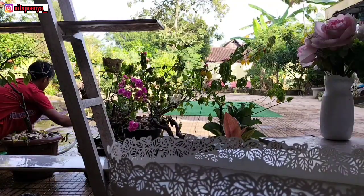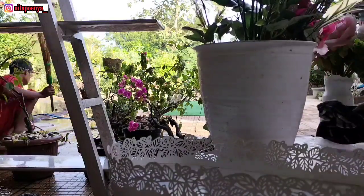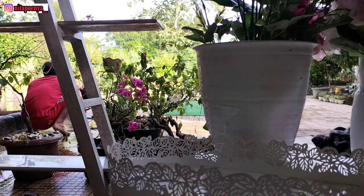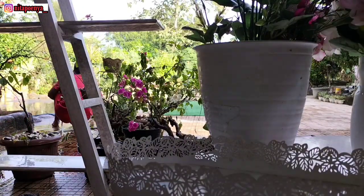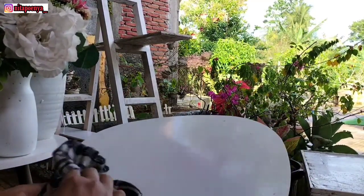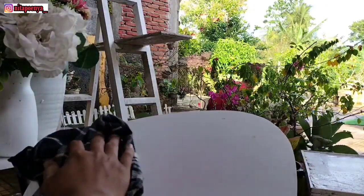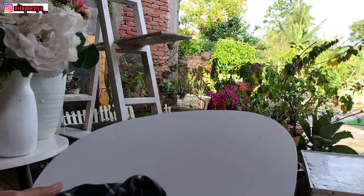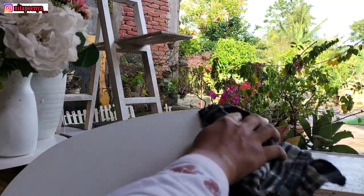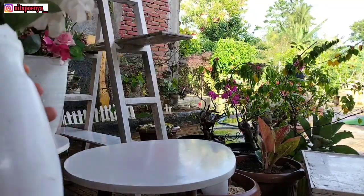Ini yang aku suka, bunganya itu bagus gitu loh kalau dilihat. Meskipun di awal pembelian memang cukup mahal ya teman-teman — satu ikat itu Rp70.000. Tapi kalau dari IKEA, barangnya itu meskipun mahal, tapi kualitasnya memang cukup bagus. Untuk meja ini satu set berisi dua, kemarin harganya sekitar Rp120.000 — jadi cukup murah, terjangkau, dan desainnya bagus.